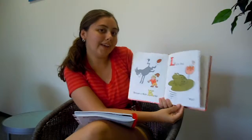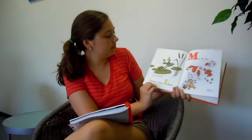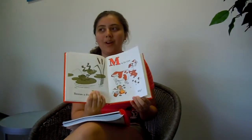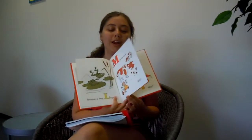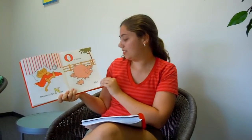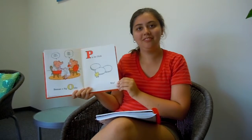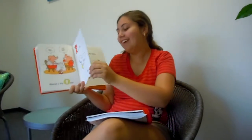L is for frog. Why? Because a frog leaps. M is for cow. Why? Because a cow moos. N is for cat. Why? Because a cat naps. O is for pig. Why? Because a pig oinks. P is for chick. Why? Because a chicken peeps — they're too little, their voice is too high, so they peep peep peep instead of cluck cluck cluck like a chicken.